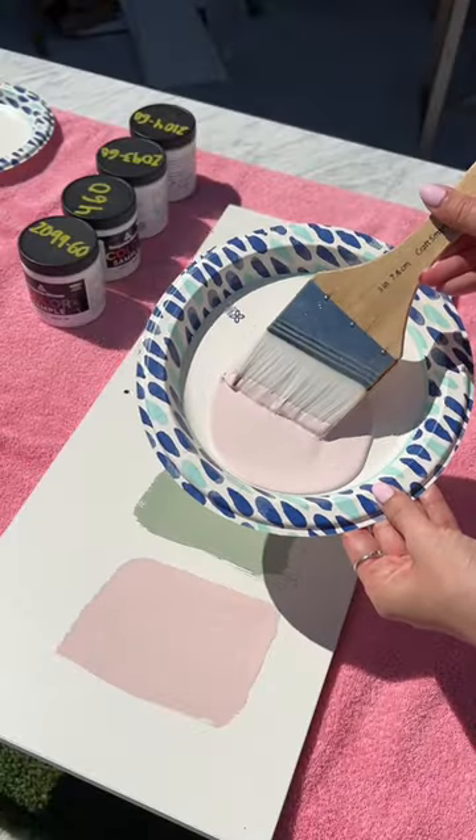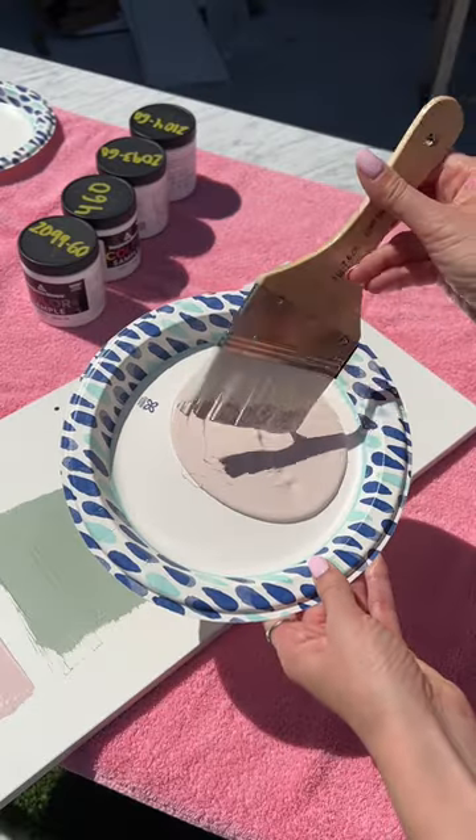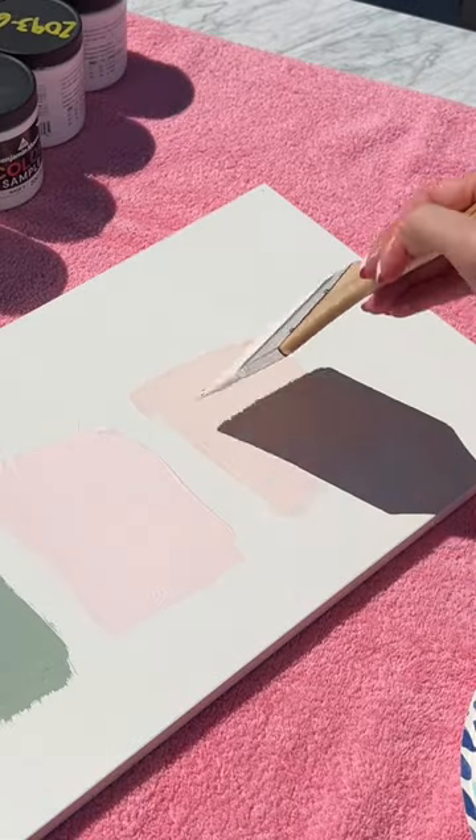Next we have playful pink. It just feels like the perfect shade of light pink. Lastly we have malted milk. This is a neutral color with a dusty pink undertone.